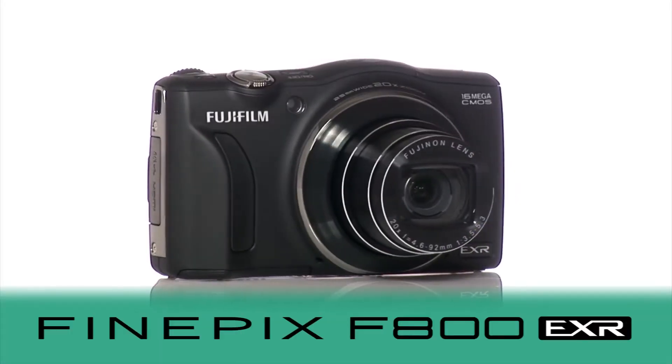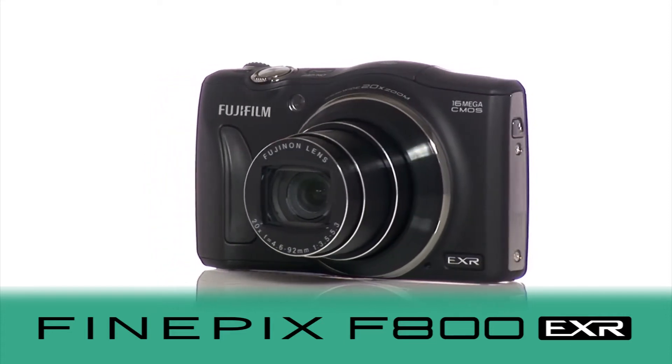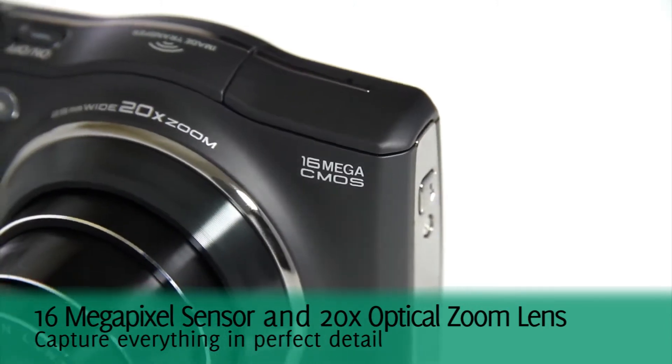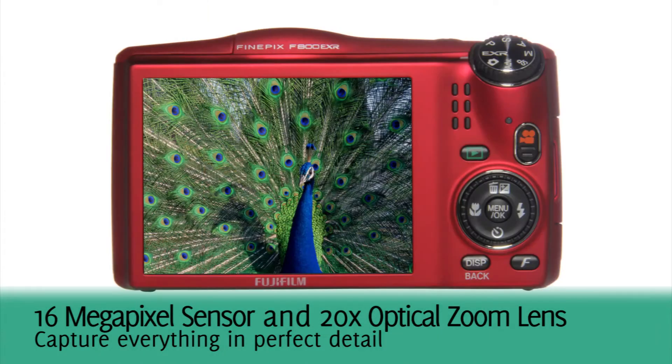A long zoom travel camera, the F800EXR from Fujifilm. All you dreamed of and more. Powerful performance in a pocket size package, this camera boasts a 16 megapixel EXR CMOS sensor and an amazing 20 times Fujinon optical zoom.